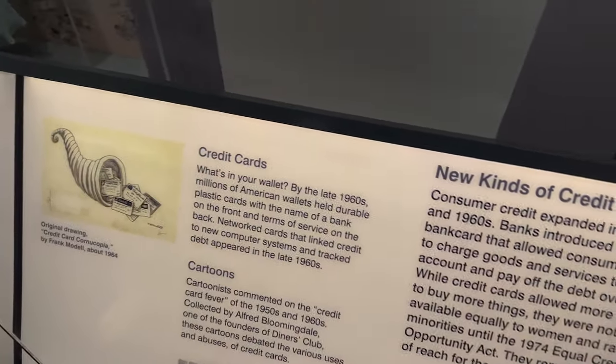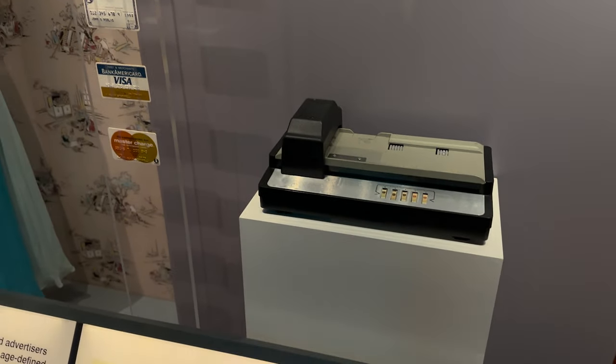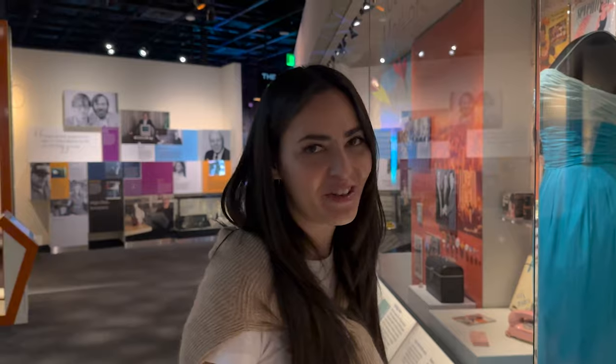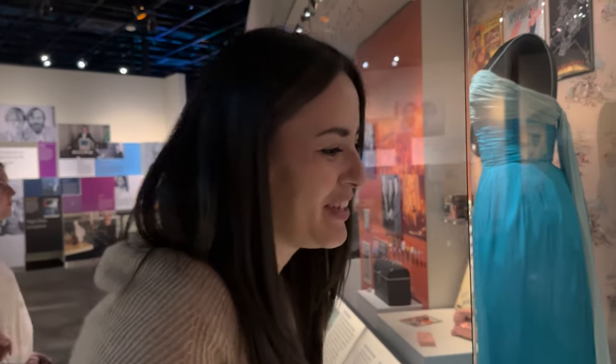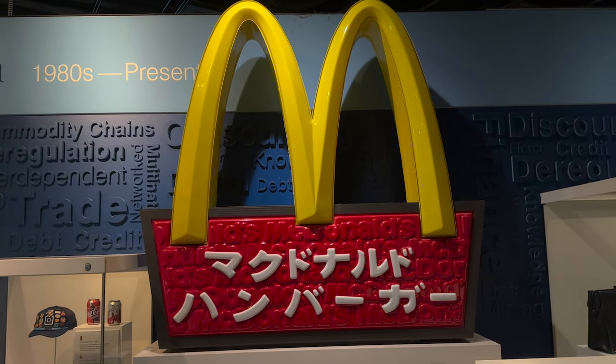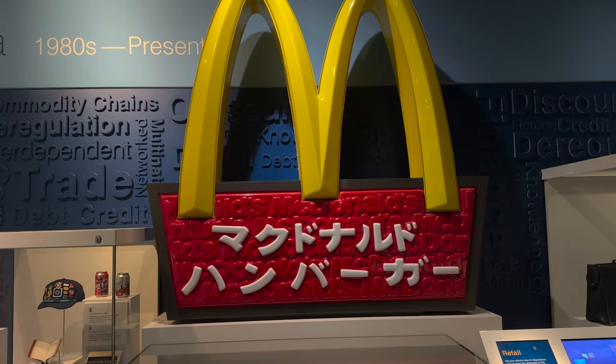Crystal and I have actually used that — when we were servers at a Japanese restaurant in our college days. So we feel kind of part of history. We have used those machines at work. There's a Japanese McDonald's sign — it says 'McDonald's hamburger.' Like, why do they have to put 'hamburger'?